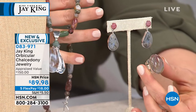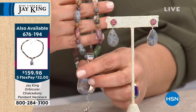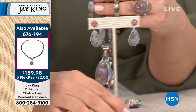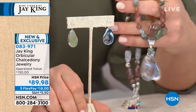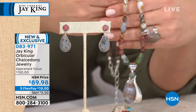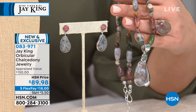Chalcedony comes in a myriad of colors. This is orbicular — meaning when it was formed and went through the metamorphosis process, you get these swirls within the material. It has little orbs, little bird's eyes — almost like a rhyolite, though not formed the same way. The reason they call it orbicular is because you have little round swirl patterns going through it. It's all part of the formation of the material.